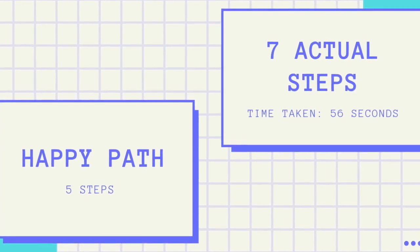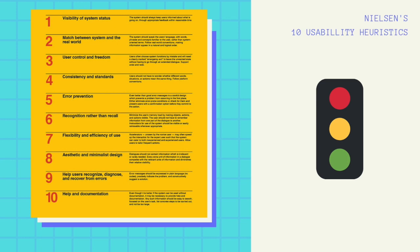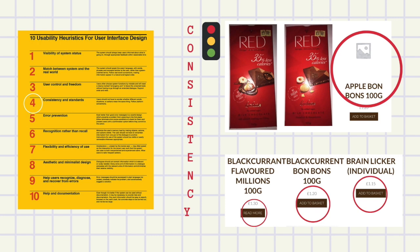For the heuristic evaluation, with reference to Nielsen's 10 usability heuristics and the traffic light method highlighting the level of distress on usability problems: the first problem refers to Nielsen's consistency and standards guidelines. Consistency is wrong on a large scale. The text alignment is not apparent on a number of pages and there is no spacing between words. All this leads to an unprofessional and clumsy website.